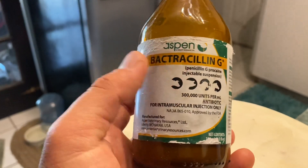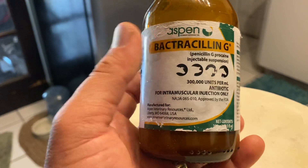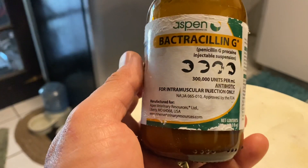All right, guys, I wanted to talk a little bit about penicillin. Penicillin is really good, and I know a lot of us love having this antibiotic around, and it can be used for several different things.